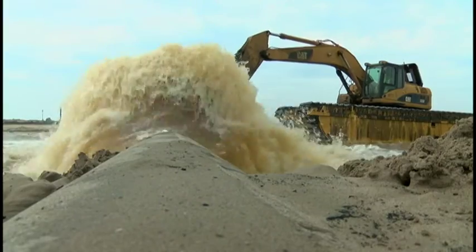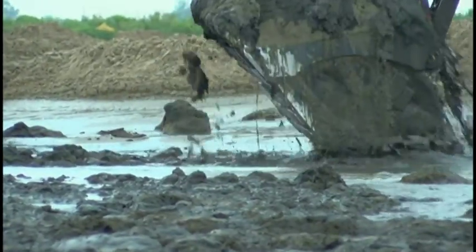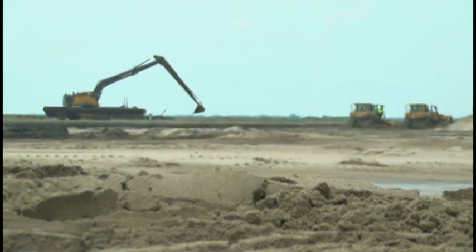A few miles from the channel, the Mississippi River pours out of a pipe. It deposits brand new land — the latest in a series of projects from the Bayou DuPont sediment delivery.